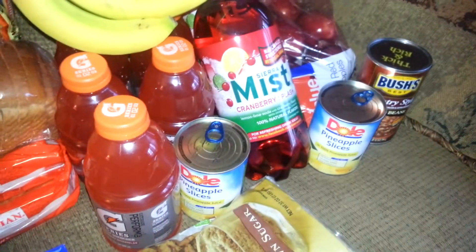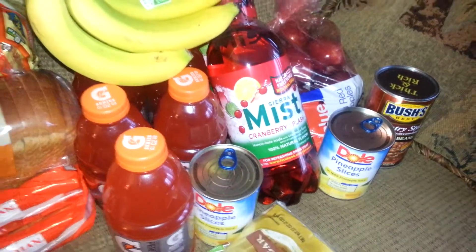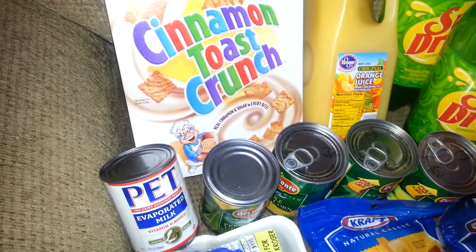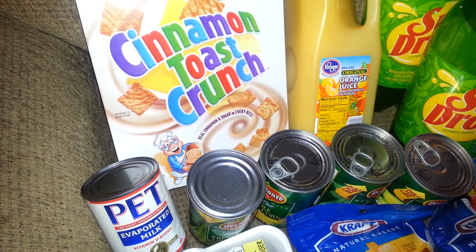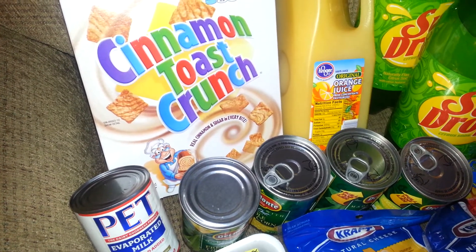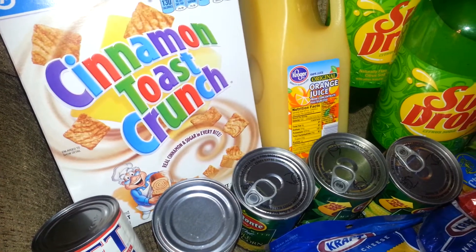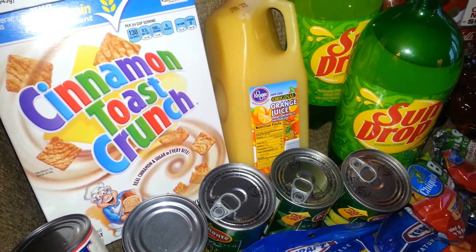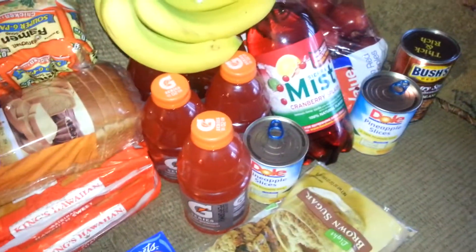I also grabbed pineapple slices. I wasn't too pleased with the price — used to seeing them for $1.00 but they were $1.49. I did have a coupon for $0.40 off of 2, and that coupon doubled to $0.80. So I ended up paying $3.00, subtracted $0.80, made it $2.20 — about $1.10 for each can of pineapple slices.